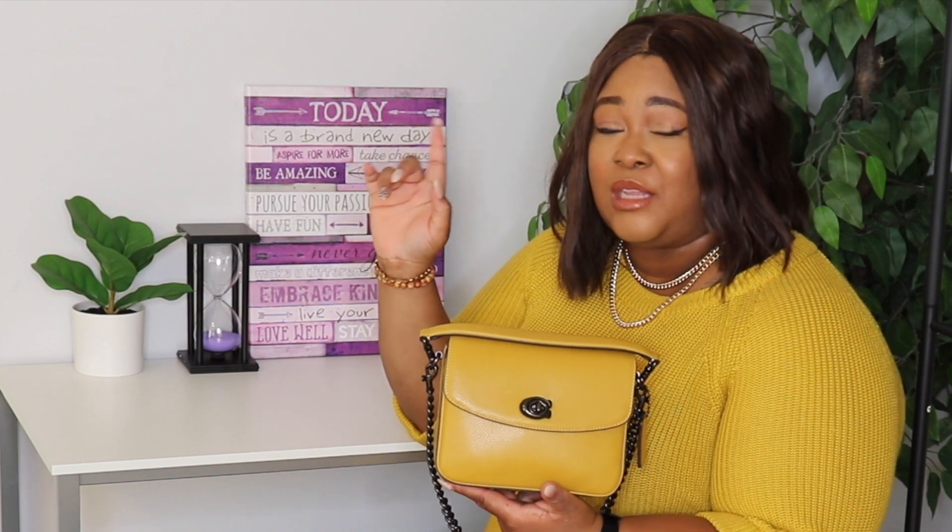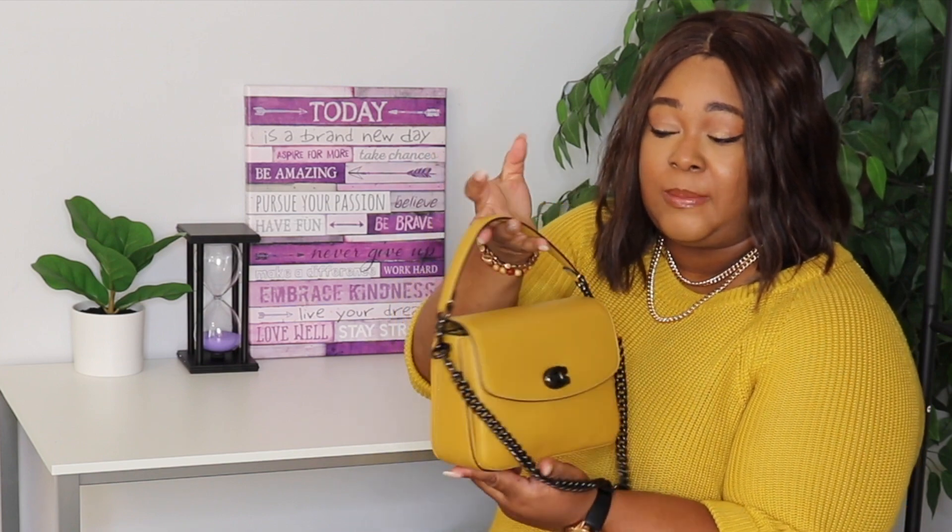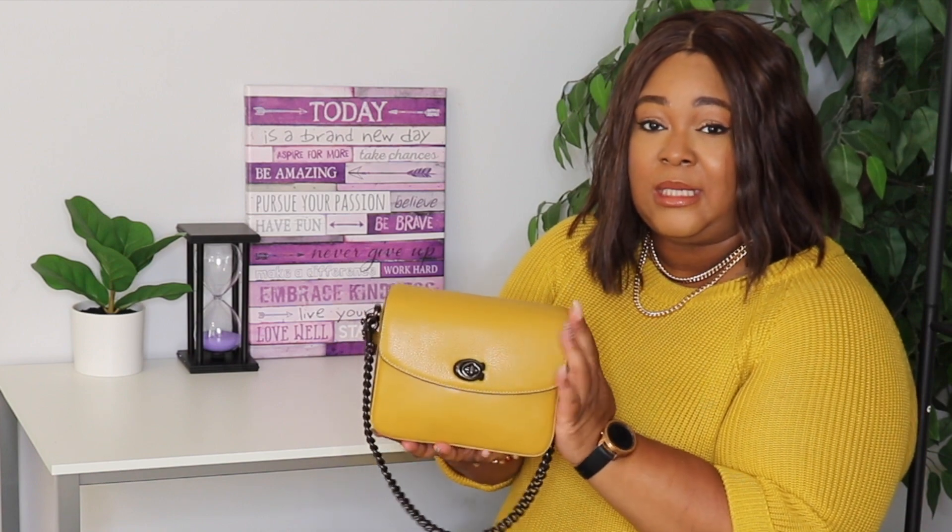I found this bag on 24s.com and when I saw it, I knew I had to get it immediately. It sold out in maybe a day or two days — it sold out really quick and I've never seen it since. I look periodically to let you guys know if I find it again, but this color sold out so fast. The Cassie comes with three straps but I chose to just leave the top handle and the chain strap on here.